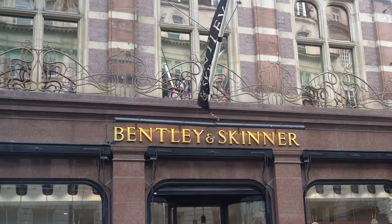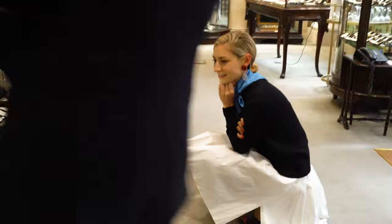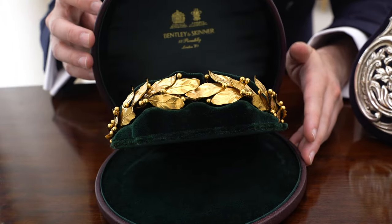Hey First Dibs, let's see some jewelry. I'm here with First Dibs in London at the amazing Medley and Skinner. We're gonna go take a look at some of the best jewelry you've ever seen. This is out of the vault, so let's go.